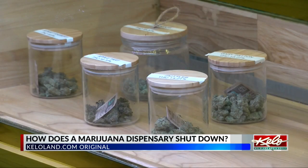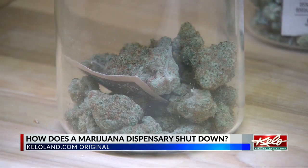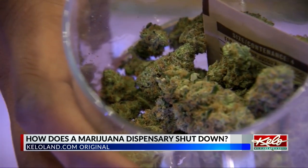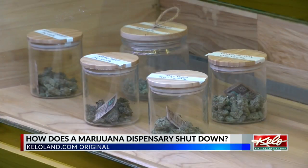Well, it's not as simple as just locking the door and turning out the lights. We spoke with Mike Green, a local partner for Greenlight Dispensaries, which recently closed their Gregory Dispensary. He walked us through the process and the requirements that have to be met when closing down an operation.